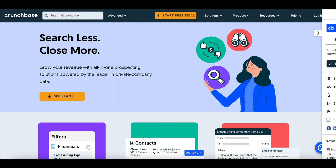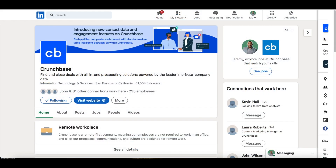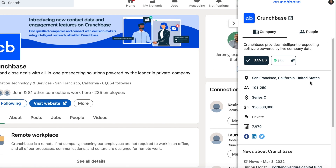Use the extension to enrich your prospecting workflow with company information and contact data in a single place, whether you're looking at company websites or LinkedIn. On LinkedIn company pages, you can use it to uncover which companies match your ideal customer profile and use insights, such as total funding, to identify the ones that have buying power.